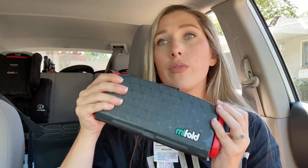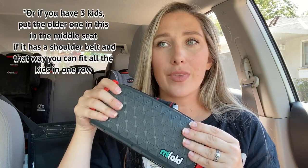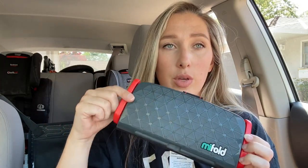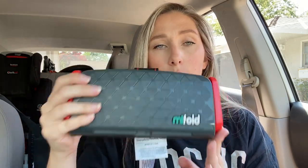Traditional car seats are kind of a pain to move and travel with — I've flown with them and it's a hassle. This would be super easy for Ubers, or for grandparents picking up the kids. You throw it in their backpack and it's not heavy. I do have a full blog post review with photos and more in-depth info — I'll leave the link in the description.